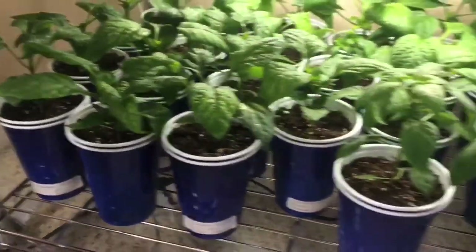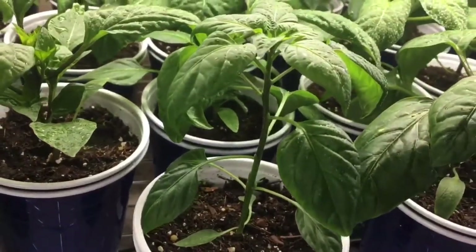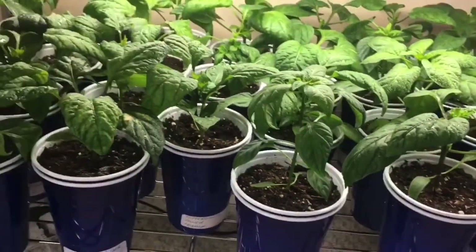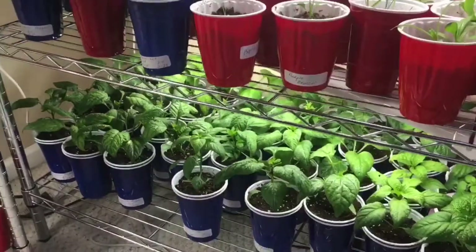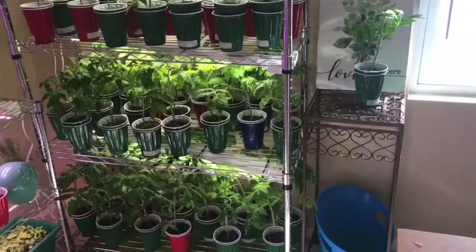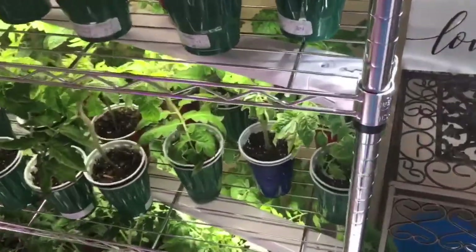Now let's find some that I haven't pruned. This one, for example — you can see there's only one stem, no branching is happening, it's just growing upwards. So pruning or topping peppers really helps with branching.